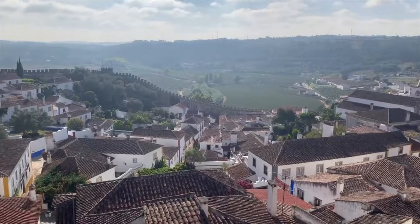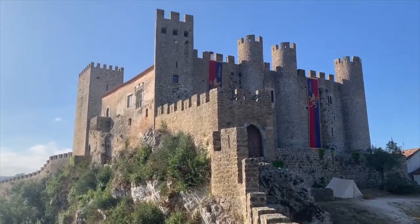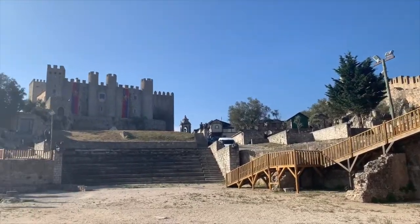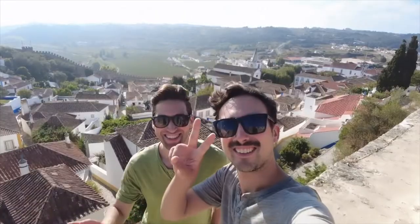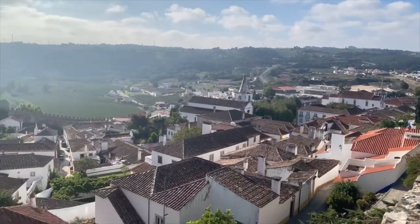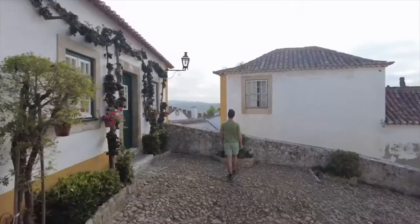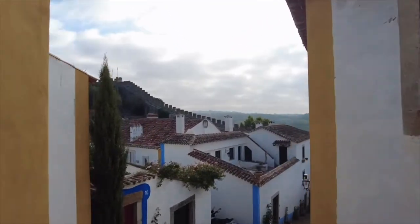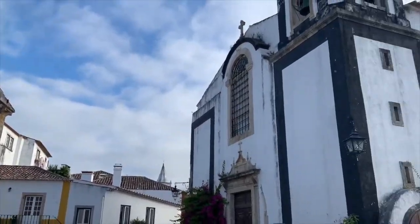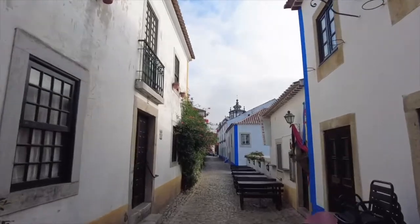We finished our time in Óbidos with a visit to the beautiful Óbidos Castle. Each July, Óbidos Castle hosts a traditional medieval market — for two weeks, the castle and surrounding town recreate the spirit of medieval Europe. We walked along the ancient town walls with views of the castle and town in all directions. While we personally drove to Óbidos, there is a day trip option from Lisbon via express bus that only takes about an hour, making it accessible without a car.